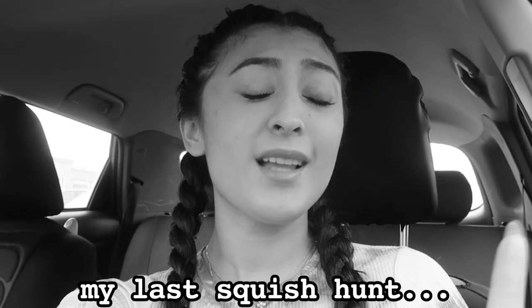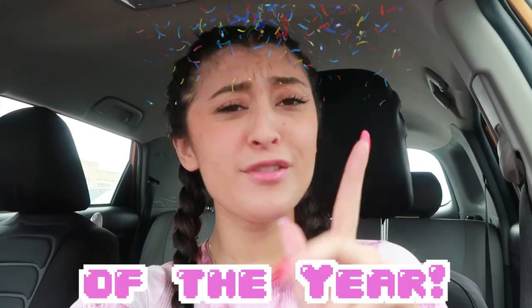Welcome back to another squish hunt. This is actually going to be my last squish hunt of the year. Today we're going to be squish hunting at Claire's, Showcase, Shoppers, and Kohl's, which is a brand of Chapters. At the end of the video, I'll be doing a huge haul of all the Squishmallows that I got for Christmas, and I got quite a few. So stay tuned for that.